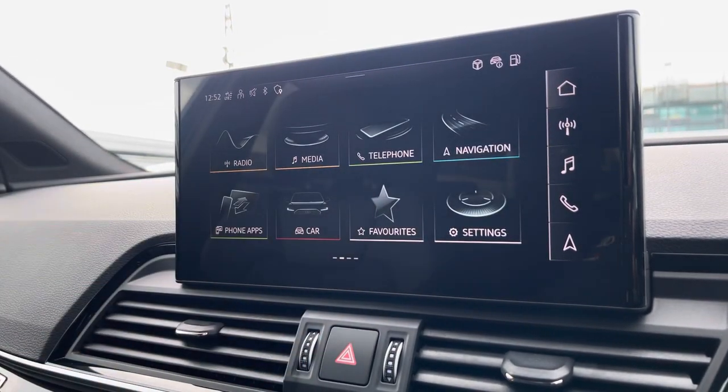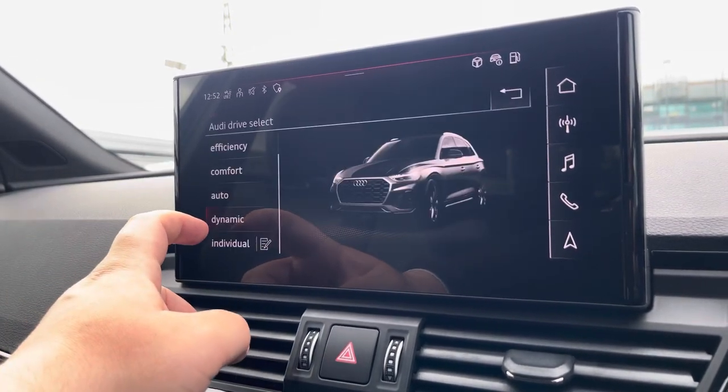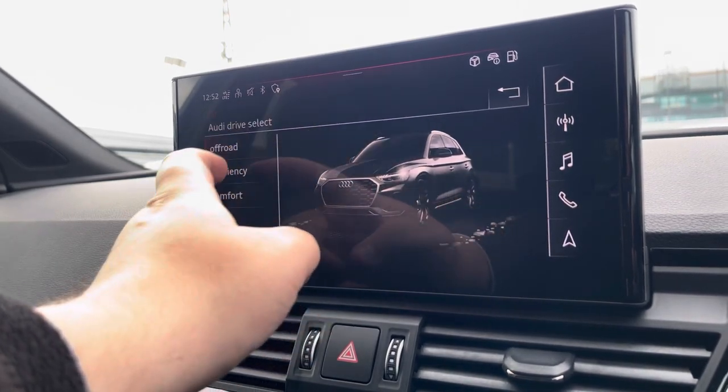Another great feature on this vehicle is the Audi Drive Select, where you can choose your preferred drive mode for any journey between dynamic, auto, comfort, efficiency, or off-road.